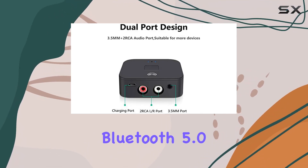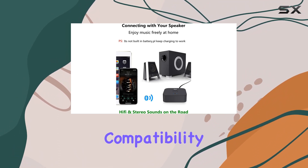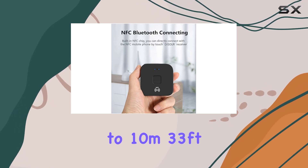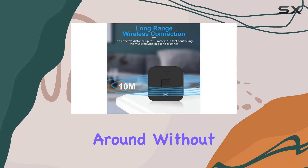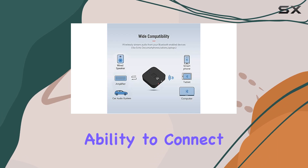The B11 boasts Bluetooth 5.0 compliance, ensuring a stable connection with backward compatibility for older Bluetooth versions. With a range of up to 10 meters (33 feet), you can control your music playback from a distance, giving you the freedom to move around without sacrificing sound quality.